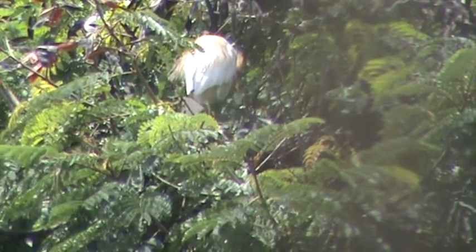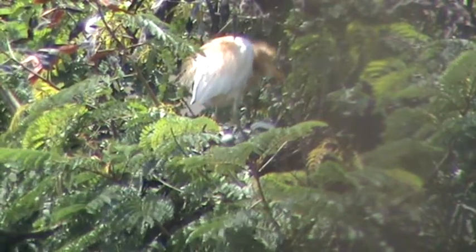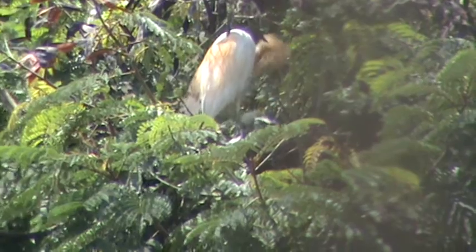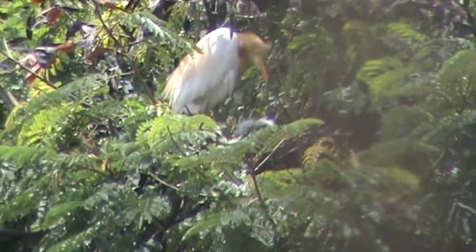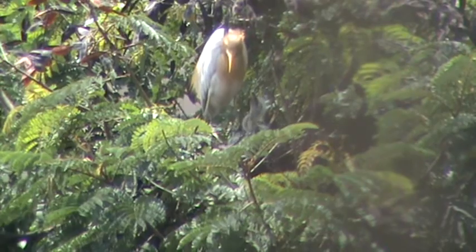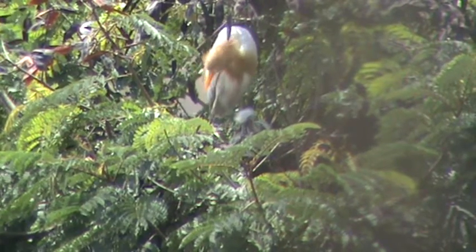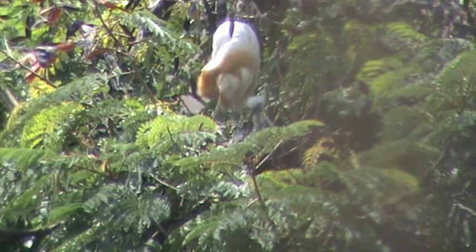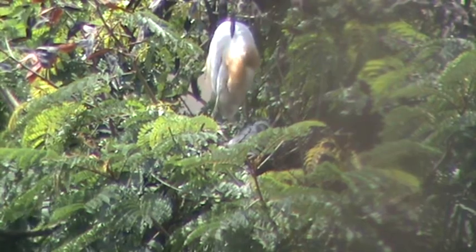These are the young ones of a Heron that I can see through my kitchen window. That's a lovely sight. There are three babies in that nest. Now the mother has come down over the nest. I have seen her protect the young ones from rain and sun, just sitting over her nest, trying to protect them.